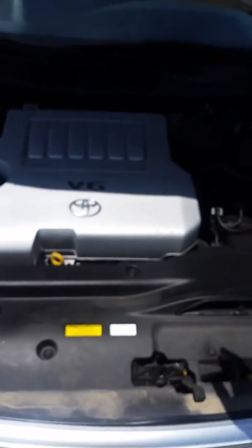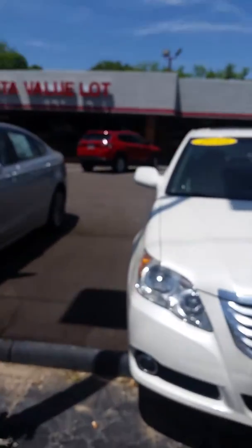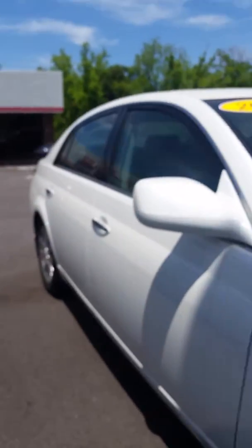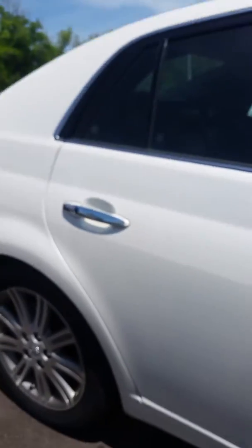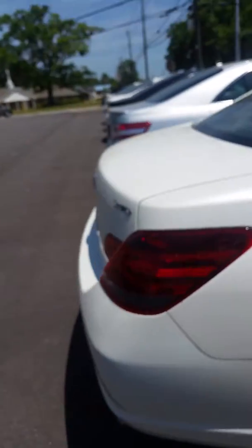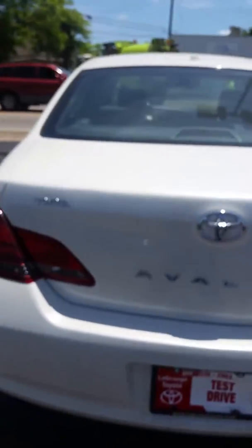Edwin, Jim Hunt here at LaGrange Toyota with this V6 2010 Toyota Avalon, blizzard pearl in color. It has fog lights, real nice alloy wheels, and excellent tire tread. Now you're in Sylacauga, so it's nice to see a video that we had this vehicle here.